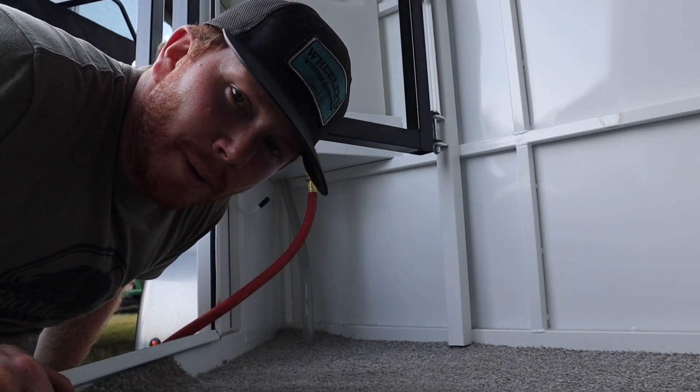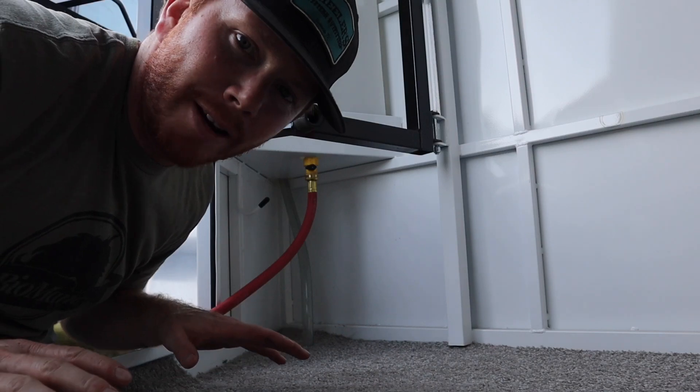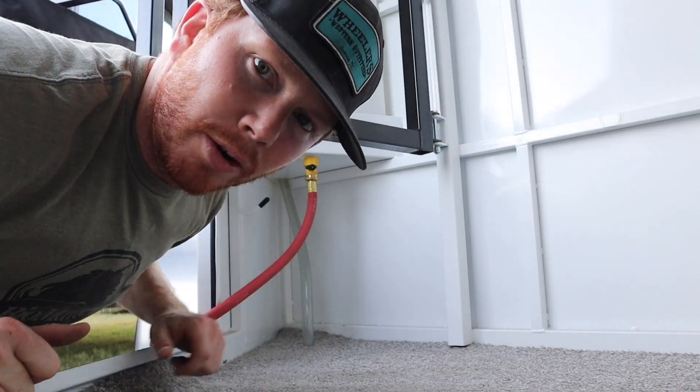I'm just going to drain this a little bit and get all the crud that's in the water tank out first. It's brand new, but let's run some water through it first.